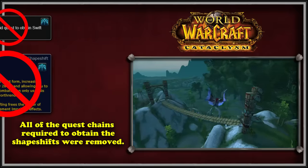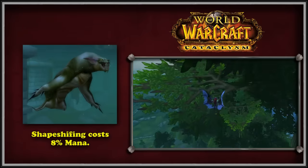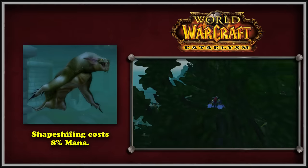The second quest chain that was removed was the one to obtain the Aquatic Form. There was also one minor change in that the Aquatic Form's mana cost was reduced to 8% of the Druid's mana, down from 13%.